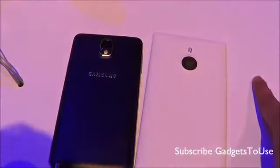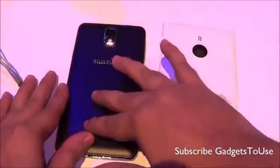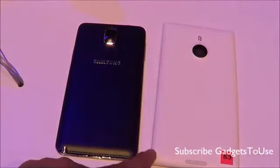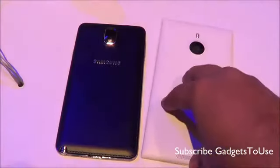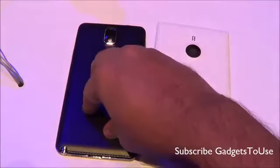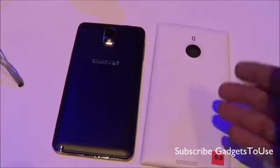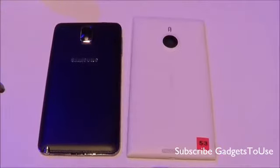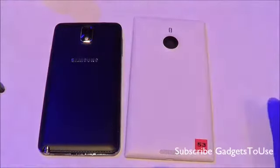Comparing overall build quality, the back cover finishing is actually a little bit better on the Samsung Galaxy Note 3 compared to the Nokia Lumia 1520. However, the Lumia 1520 is a unibody device so the battery cannot be removed, whereas the Note 3's battery is removable. The Note 3 has a 3200 mAh battery while the Lumia 1520 has a 3400 mAh battery, giving it higher backup.